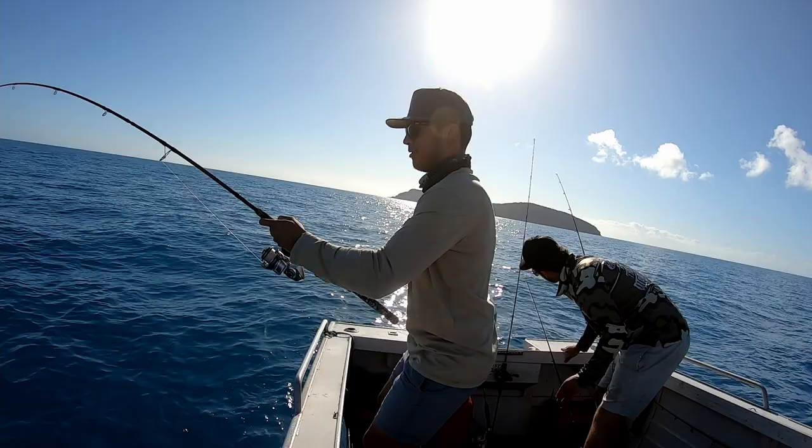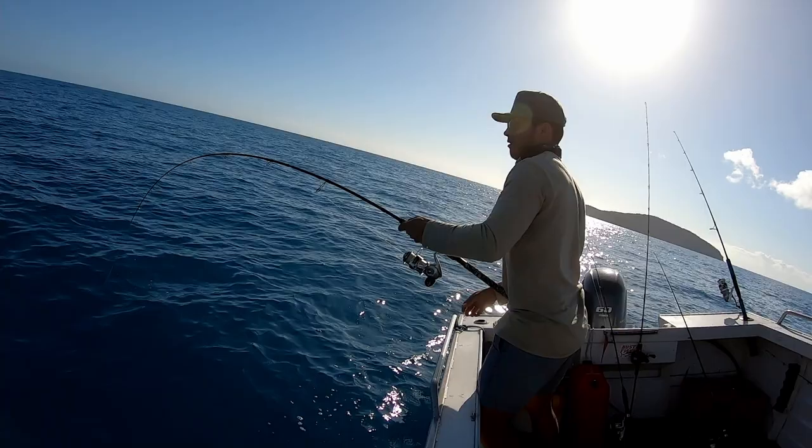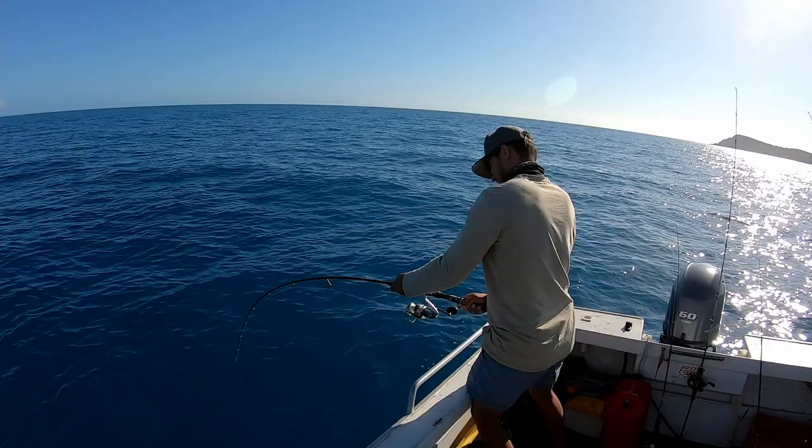Got a really good fish here. Using a circle hook — garfish and squid combination. We're at 36 metres.